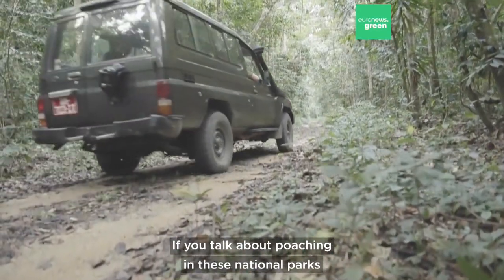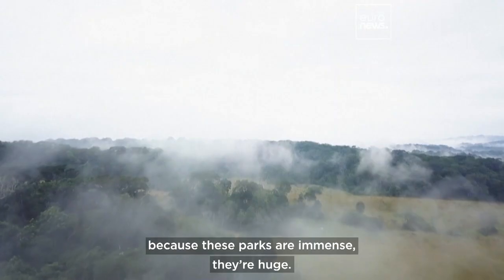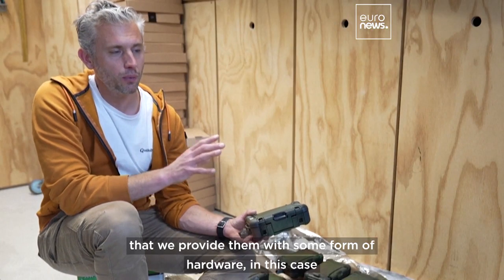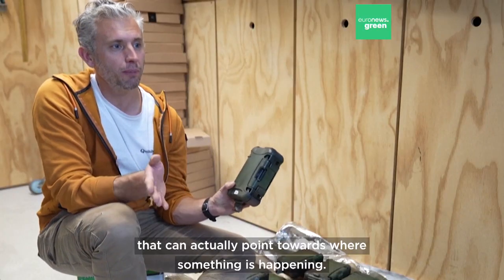If you talk about poaching in these national parks, it's literally like finding a needle in a haystack — you never know where someone is because the parks are immense. What we hope with this technology is that we provide rangers with some form of hardware that can actually point towards where something is happening.